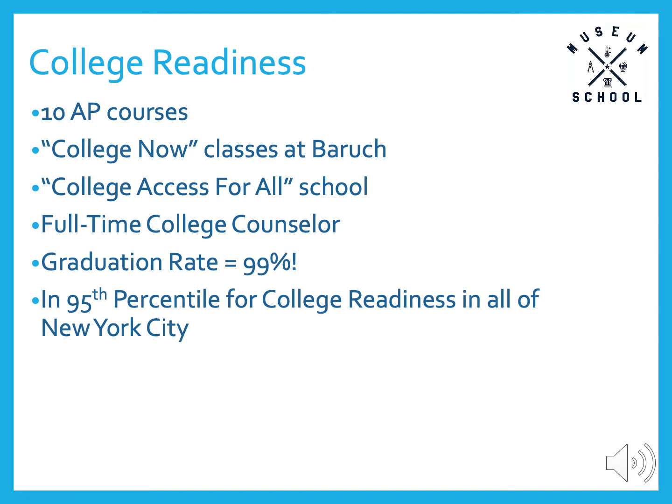In the previous slides, I discussed the ten different AP courses available to students, though it may not be possible for students to take all ten. We make every effort to ensure that opportunities for AP classes are spread evenly. Students have the additional opportunity to take college courses through the College Now program at Baruch College in grades 11 and 12. We are a College Access for All school, which aims to provide college preparatory resources to students in small schools. We also have full-time college counselors who work with students in all grades. Our graduation rate is 99%, among the very highest in all of New York City, and we are in the 95th percentile for college readiness in all of New York City.